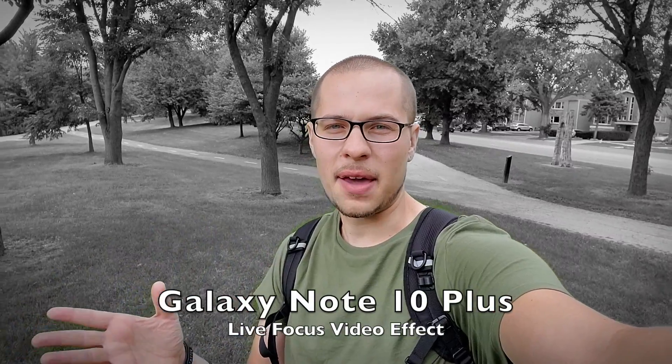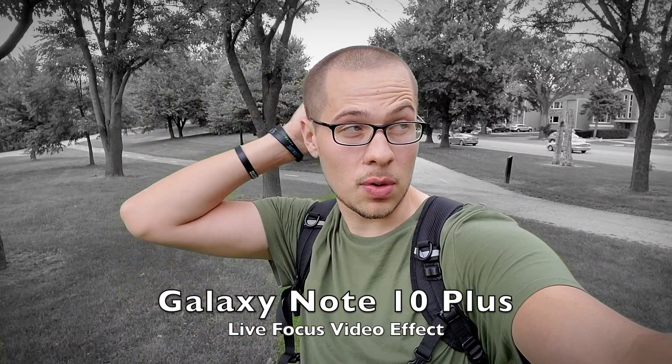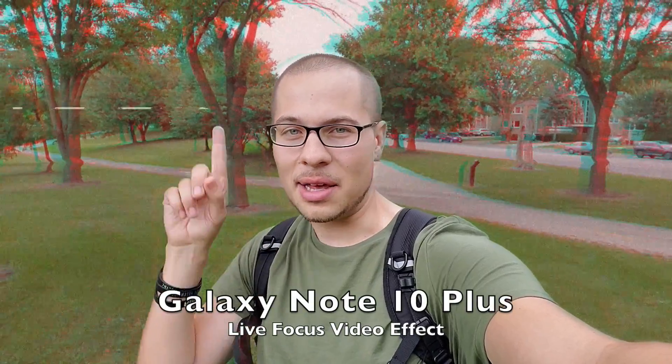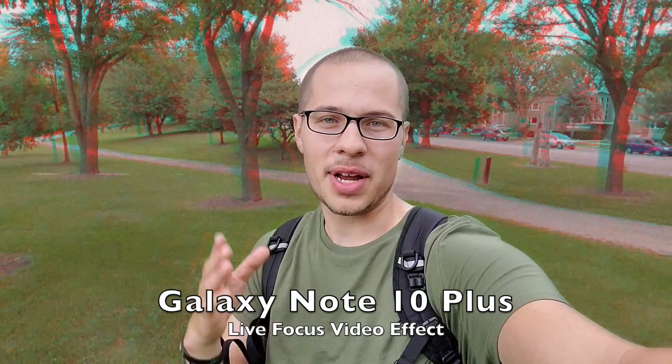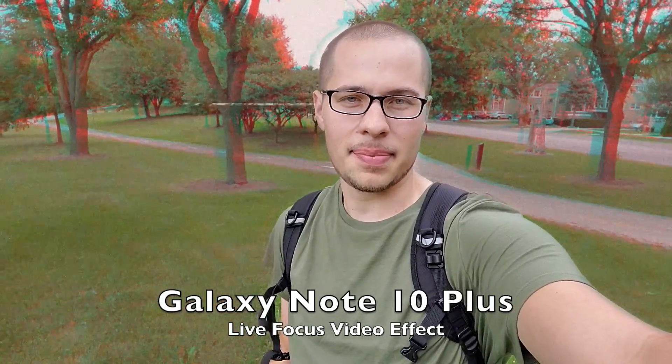You can also do live focus video from the front with the Galaxy Note 10 Plus, which gives you a black background. There's one more effect — if you like a glitchy TV thing going on, you can do that as well. It's a pretty cool effect, though I'm not sure how professional it looks. It's probably more of a fun thing, but you can do it if you like.